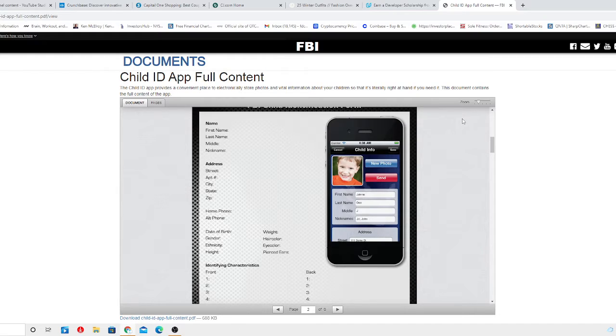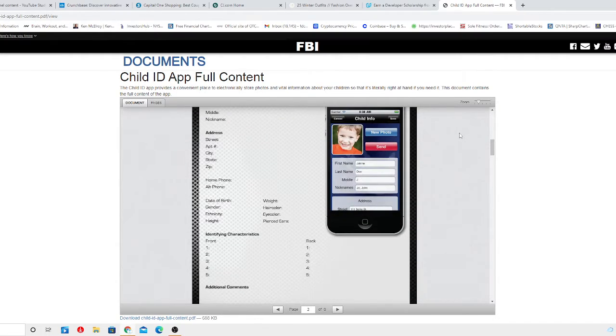Using a special tab on the app, which you can see here in this display, you can also quickly and easily email the information to the authorities with a few clicks. The app includes tips on keeping children safe as well as specific guidance on what to do in those first few crucial hours after a child goes missing.